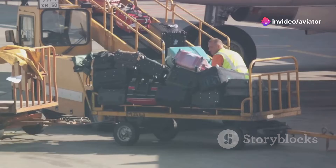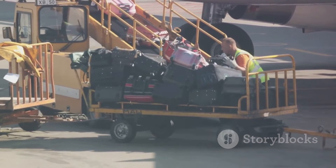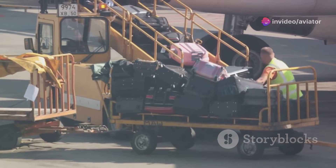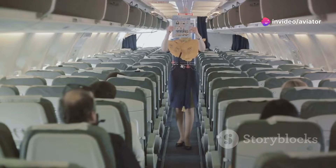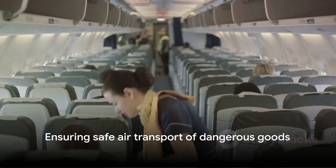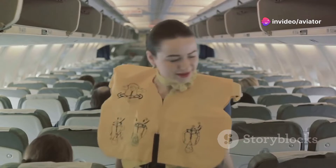Think of it like a conductor guiding an orchestra. Each instrument — or in this case, each dangerous good — has its own unique characteristics and needs to be handled in a specific way. Annex 18 is that conductor, ensuring that all these goods are managed in harmony, allowing for a safe and efficient performance, or in this case, transportation. When you're flying on your next flight, you can rest easy knowing that Annex 18 is working behind the scenes to keep you safe.